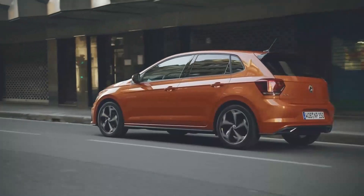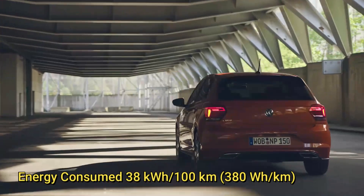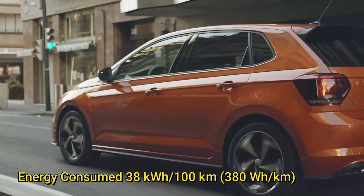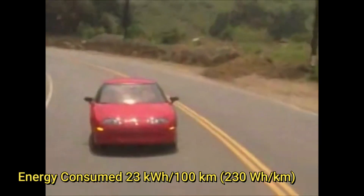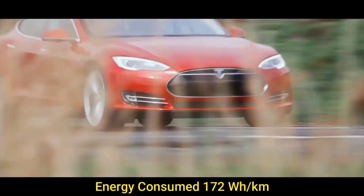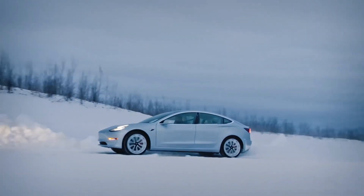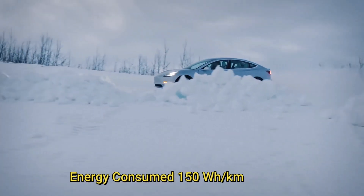A normal hatchback car like the Volkswagen Polo would consume 38 kilowatt hours per 100 kilometers, giving an energy consumption of 380 watt hours per kilometer. A more aerodynamic car like the GM EV1 consumes much less — 23 kilowatt hours per 100 kilometers, or 230 watt hours per kilometer. A lower profile Tesla Model S requires just 172 watt hours per kilometer, while the Tesla Model 3, which is lighter and more aerodynamic, performs better at just 150 watt hours per kilometer.